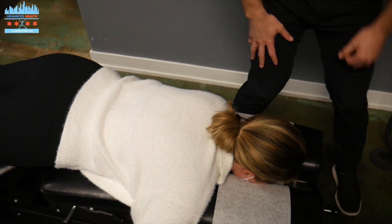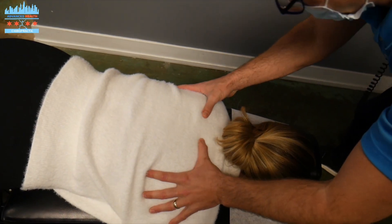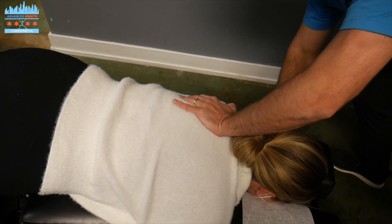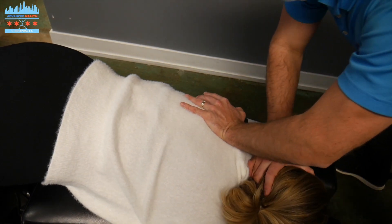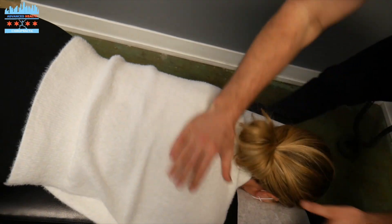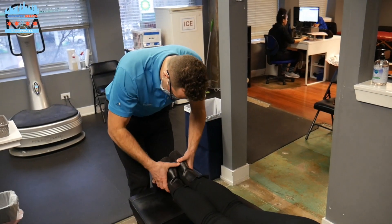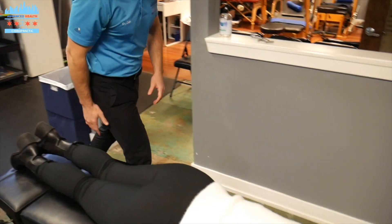Then we're going to come right back up top. And then we're going to evaluate the length of Dr. Cassie's legs. She's got a shift on that right side.